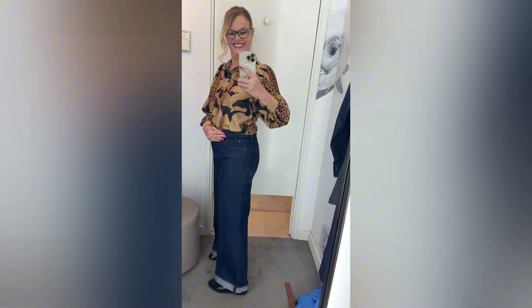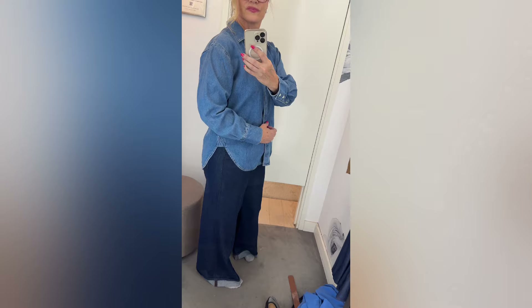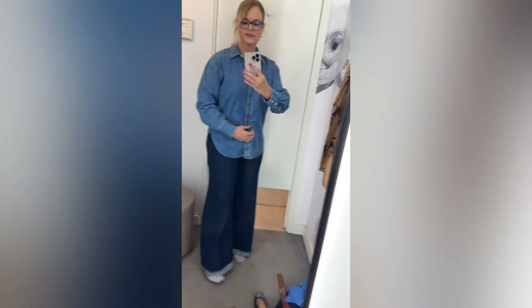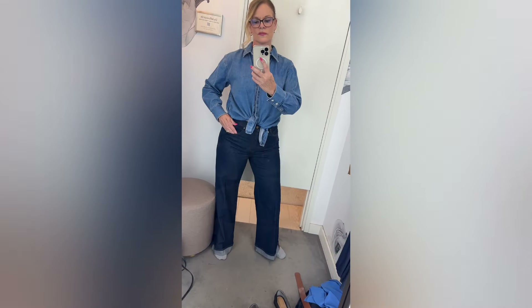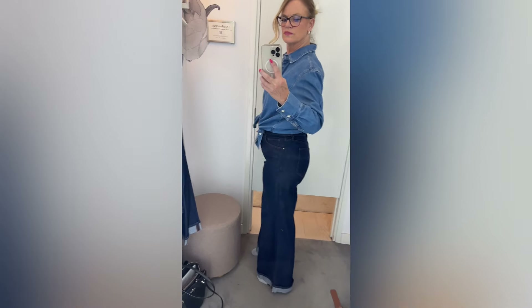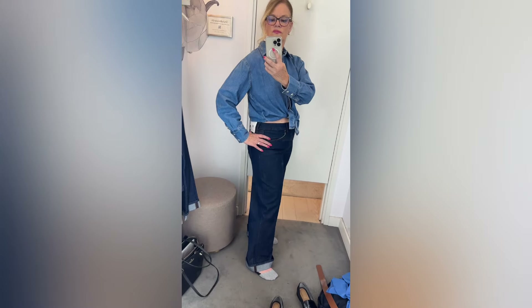I love these Palazzo jeans — super cute and very heavyweight denim, but I really like them. And then the chambray top — very heavyweight as well. I prefer a little bit lighter weight when I'm wearing a chambray top. This would almost be worn as a shacket instead of a top in itself, but that was really cute as well.